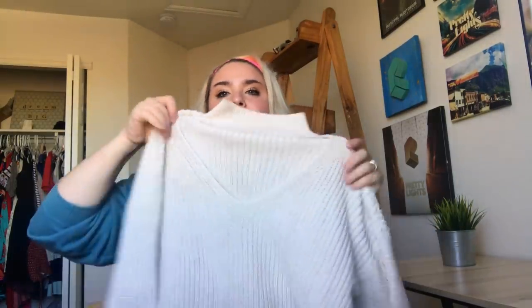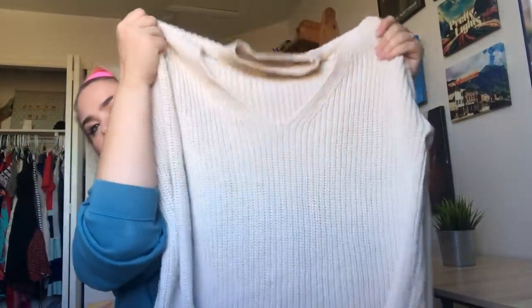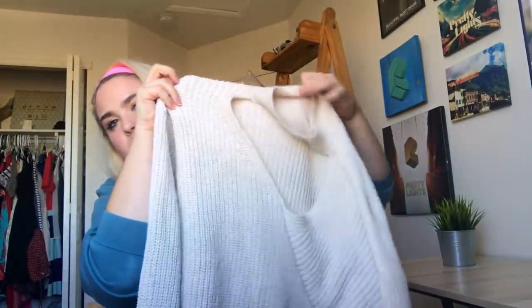This is so cute — it is a Zara knit chunky, kind of like an ivory sweater with a really cute cutout and a little choker neck thing. Super cute.